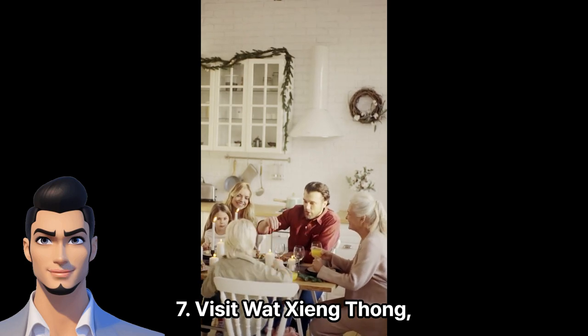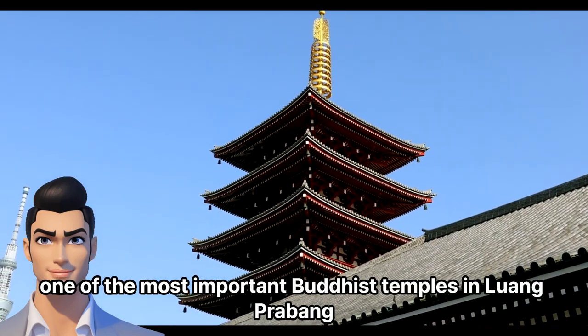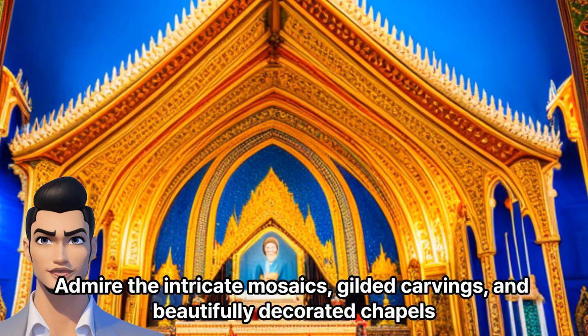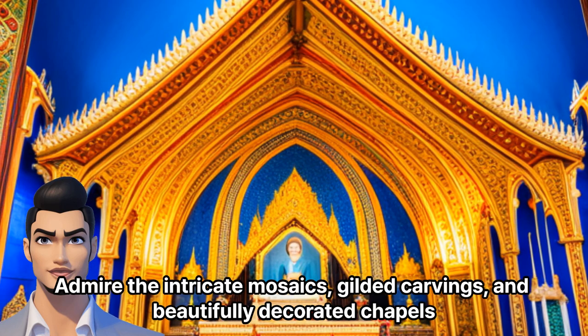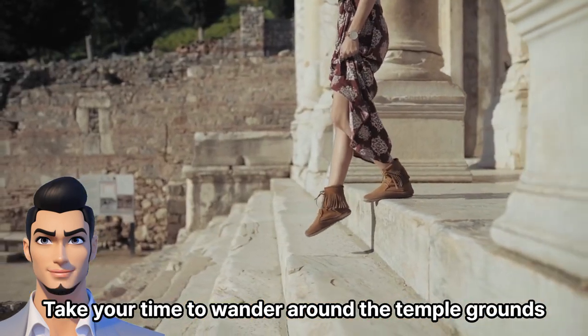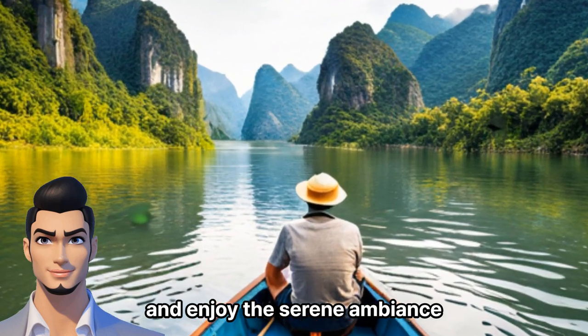Afternoon. Visit Wat Xieng Thong, one of the most important Buddhist temples in Luang Prabang. Admire the intricate mosaics, gilded carvings, and beautifully decorated chapels. Take your time to wander around the temple grounds and enjoy the serene ambiance.